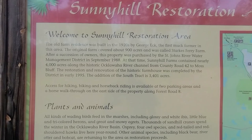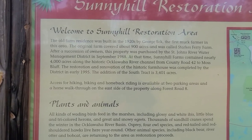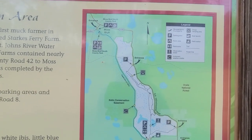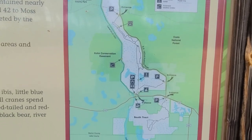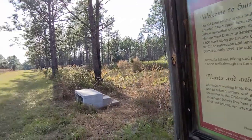Restoration of the historic farmhouse was completed. In addition to the south tract of 3,401 acres, access for hiking and biking is available at two parking areas. Let's look at the map — there's a little camping area, that'd be cool. South tract — anyway, you can read the rest of the sign but we got to get going.